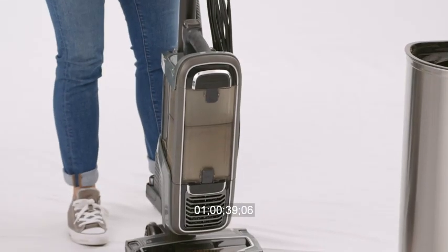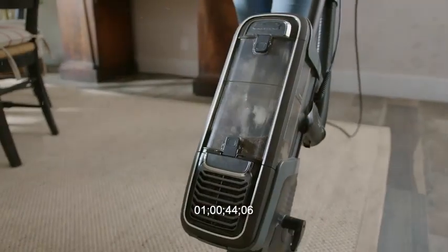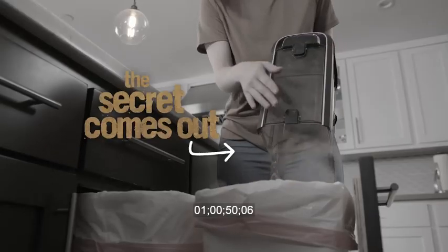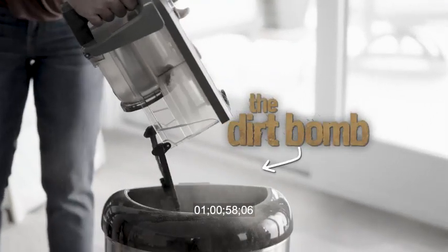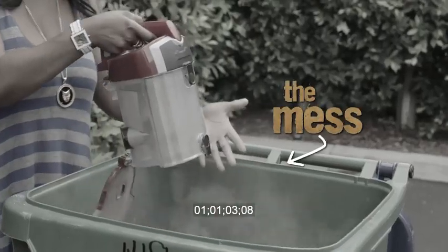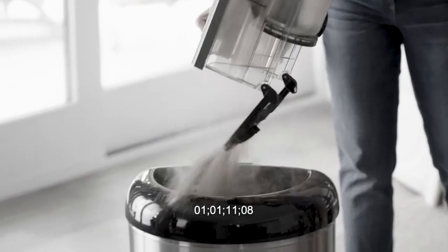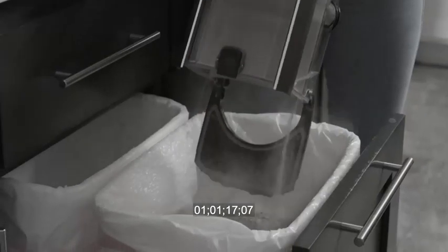And you paid how much for that experience? For years, bagless vacuums have been keeping a dirty secret. When it's time to empty, the secret comes out. The plume — it's totally gross and it's like dirty dust everywhere. The dirt bomb. The bagless vacuum just creates this cloud of dust right in your face. The mess. As careful as you are, it still produces a big cloud of dust. And when it's time to empty, it's disgusting, over and over. I don't like taking it to the trash can — when I empty it, I feel like it poofs right up into my face.